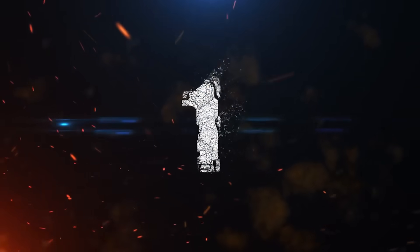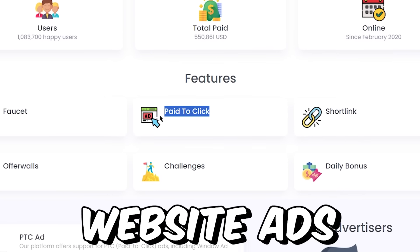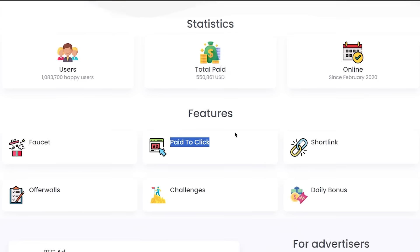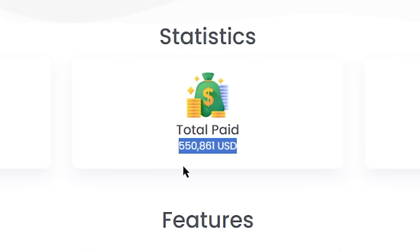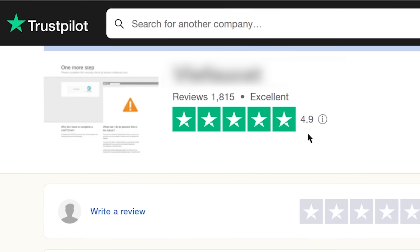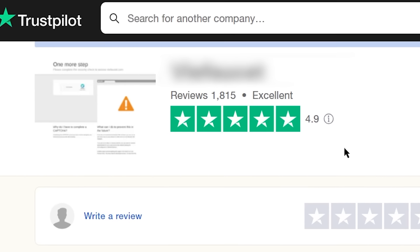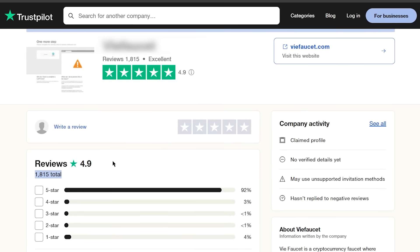So like this video, and let's start with the first step, which is to come over to this brand new website where you can watch Google website ads and earn money watching them. This site has already paid over half a million US dollars to its users. They have over 4.9 star ratings on Trustpilot from over 1,600 real users around the world, so you can trust this website.